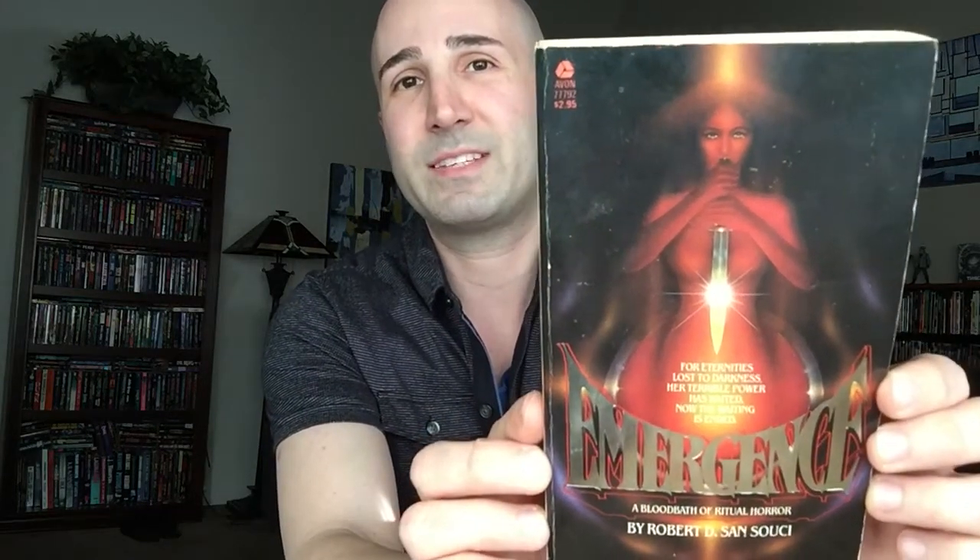Next up is Emergence by Robert D. Sanssouci. This was also published by Avon in 1981, and it definitely has that characteristic early 80s artwork, which I do love so much.